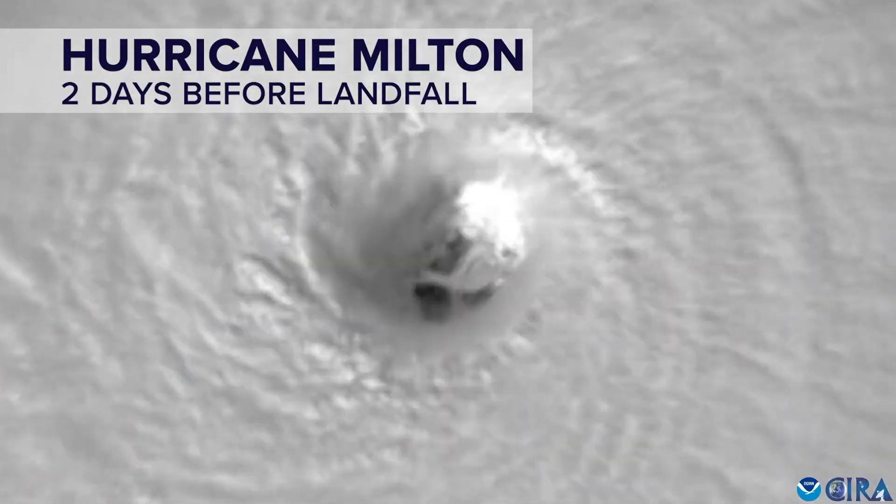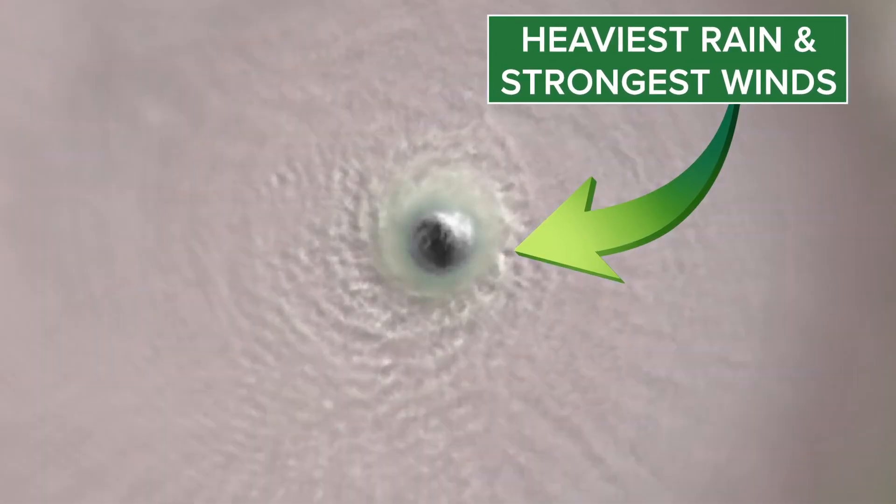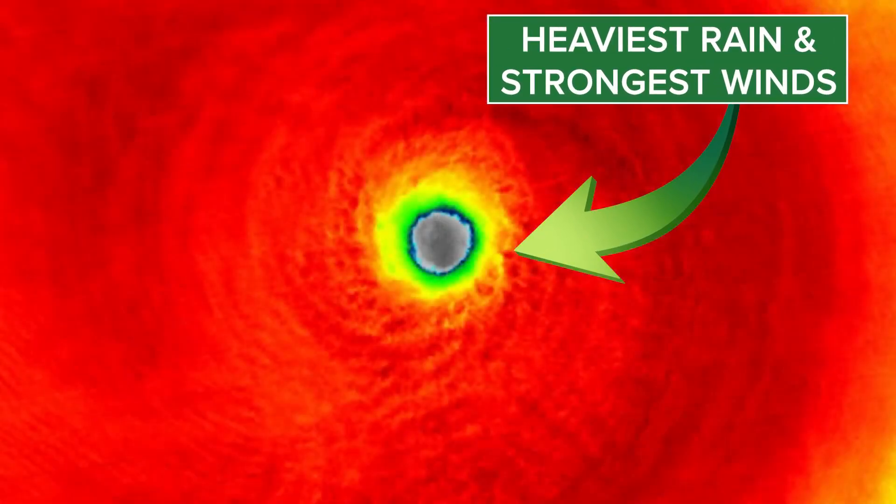A well-defined eye is a sign of a powerful hurricane. The strongest winds and heaviest rains surround this area, which means it can be volatile, forcing it to go through changes.